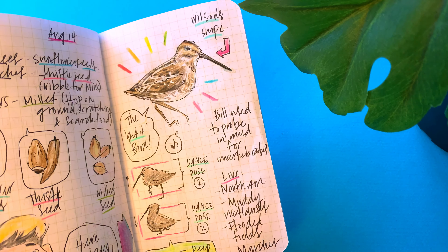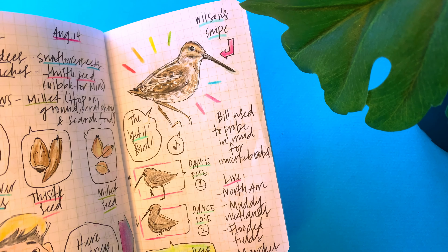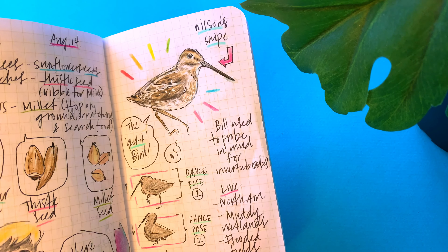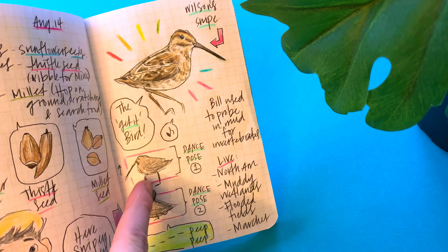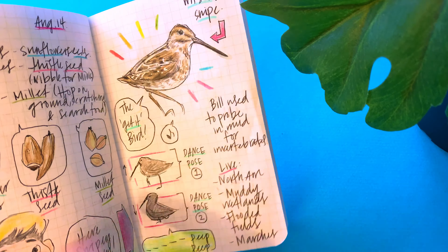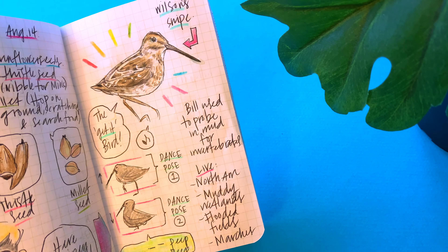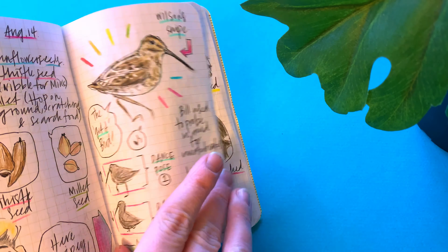Here are the different food items in my bird seed and notes on which birds go for which food. I also recorded a bird I'd seen in a YouTube video — a bird walking across the road to a 'get it, get it, get it' song with its head bobbing up and down. I called it the 'get it bird' and recorded its noises, where it lives, and some fun facts.